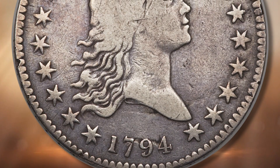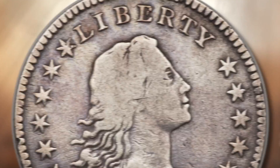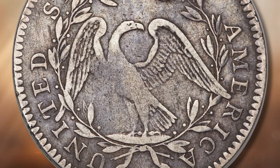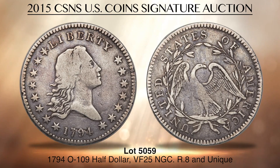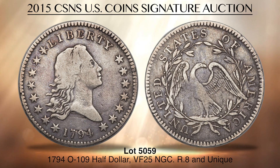Collectors of early Overton varieties have the opportunity to acquire one of the rarest and most desired 1794 flowing hair half-dollars known. Lot 5059, graded Very Fine 25 by NGC, is a moderately circulated 1794 half with smooth light-gray surfaces and delicate bluish patina, and it is the only known example of the Overton 109 variety. Researcher and collector Robert P. Hilt II cherry-picked the coin sometime in the late 1970s. The piece is believed to be unique in silver, although two copper impressions from the die pair are known and listed as Judd 17. Both of the copper patterns are in museums and are unavailable to the collecting public.